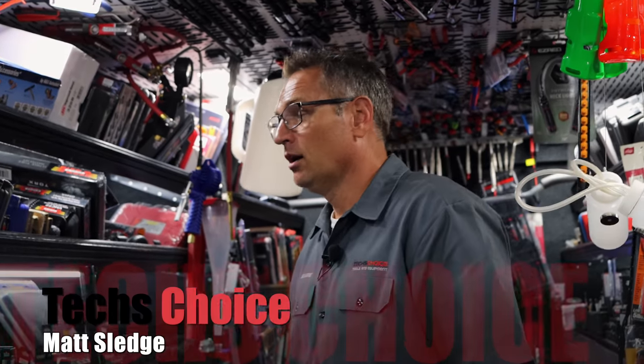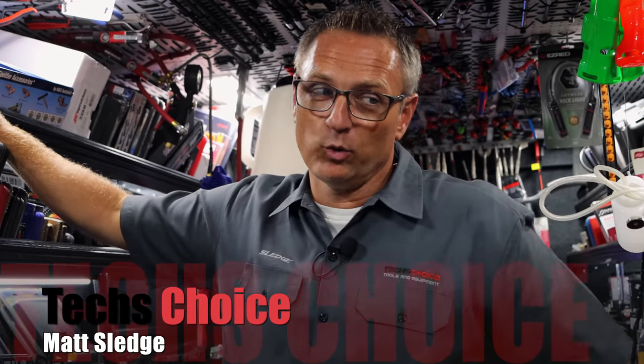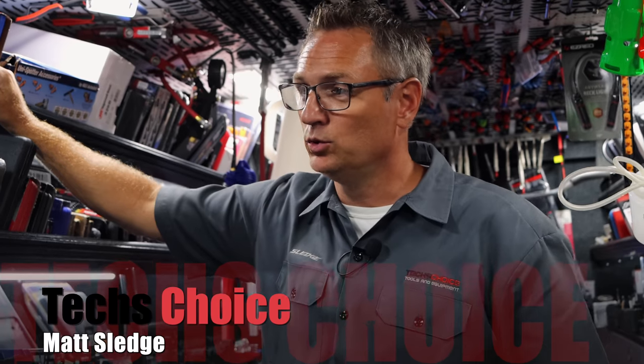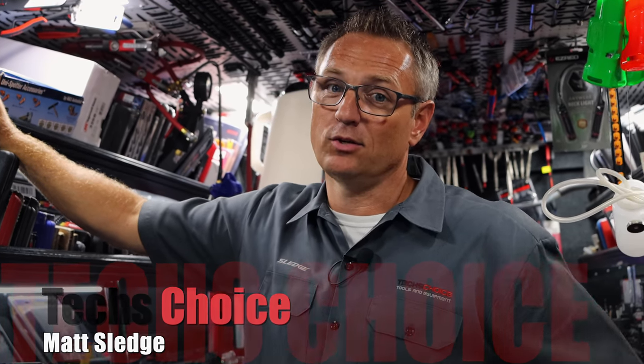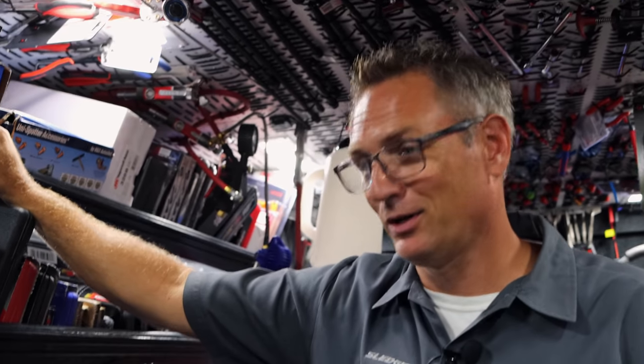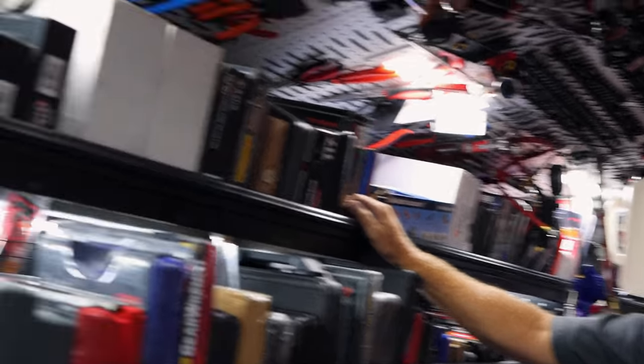We're back. How are you, Mr. Matt? Man, I'm doing pretty good. I'm a little overwhelmed from the last video. Did your phone blow up? Man, my phone blew up. And thank you guys, the ones that reached out to me. I hope I answered your questions. Tool life is just a little bit busy. I'm still working tonight, you know.